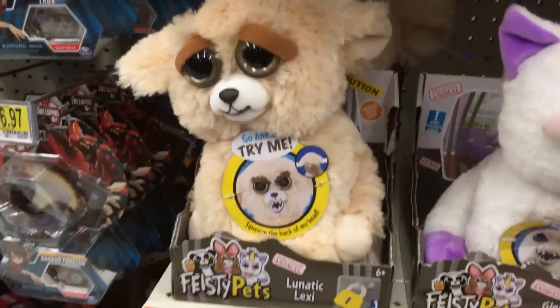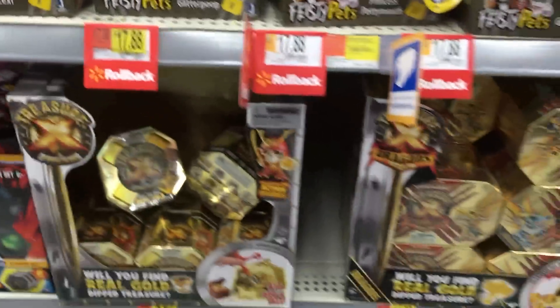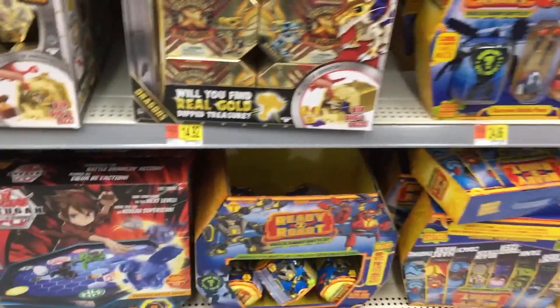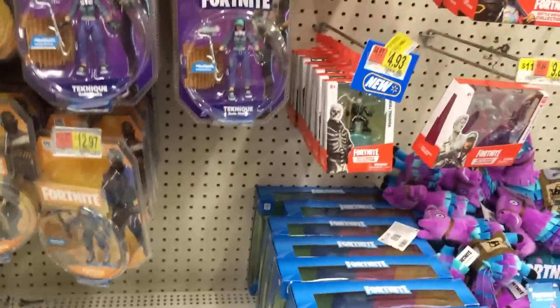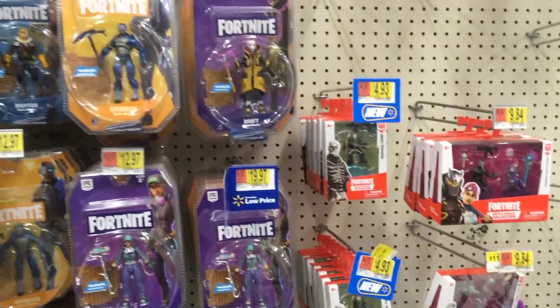We have some wrestling stuff, TMNT, Mighty Beans — lots of Mighty Beans — and there's a Fortnite Mighty Beans pack, I love those. And the Transformer Bot Bots. And Treasure X. And then this little Feisty Pet — I love him so much, I wanted to take him home. He is on clearance or rollback. But we have the Fortnite toys — it's a blind chest down there. Lots of Fortnite, it was pretty nicely stocked.